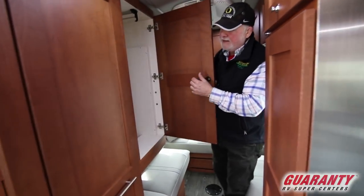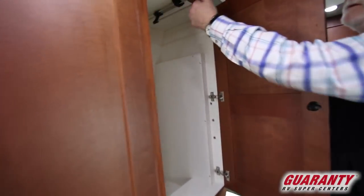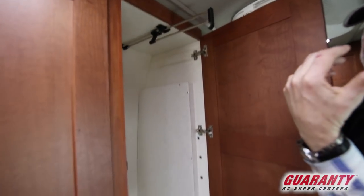Closet — nice closet area with a pull-out extension for all your hanging clothes.